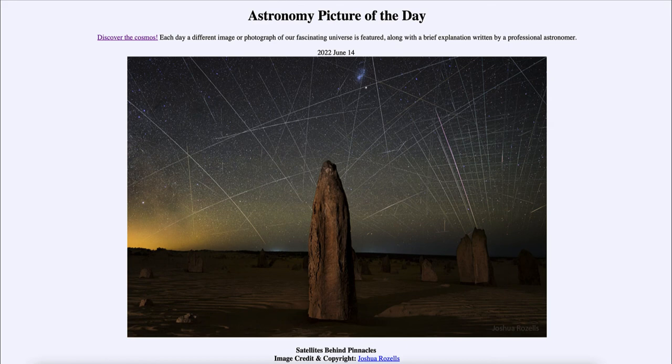That was our picture of the day for June 14th, 2022, titled Satellites Beyond Pinnacles. We'll be back again tomorrow for the next picture, previewed to be the galaxy cluster next door, so we'll see what that's about tomorrow. Until then, have a great day everyone, and I will see you in class.